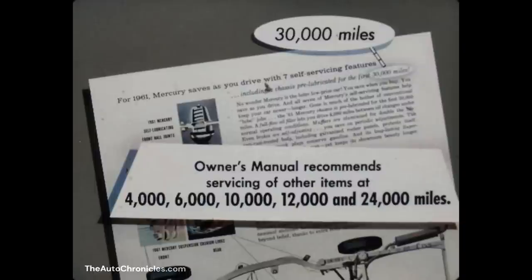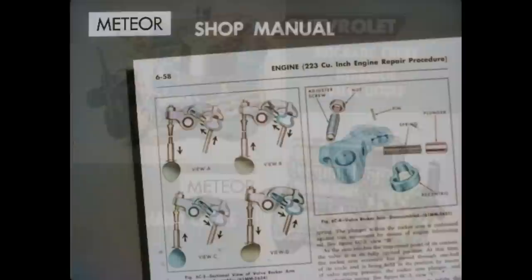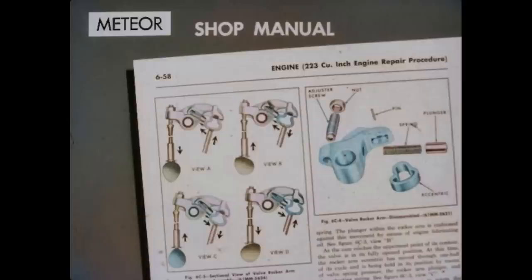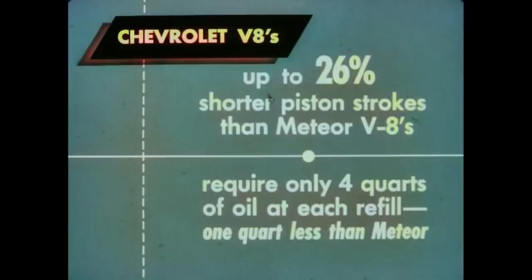The Meteor also talks about 30,000-mile lubrications, but these intervals are for three points only: universal joints, front suspension, and steering linkage. The owner's manual also recommends servicing of other items at intervals of 4,000, 6,000, 10,000, 12,000, and 24,000 miles. Chevy's High-Thrift six has a gas-saving automatic choke and quiet hydraulic valve lifters, while the Meteor six-cylinder engine has a hand choke. Chevrolet V8s have up to 26% shorter piston strokes than Meteor V8s for longer-lasting engines, and require only four quarts of oil at each refill — one quart less than Meteor V8s.